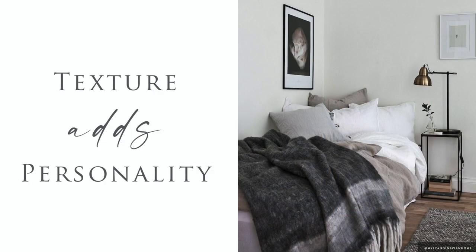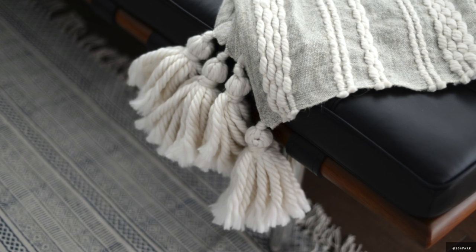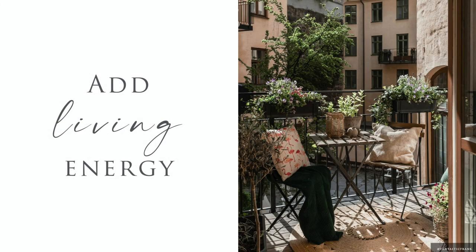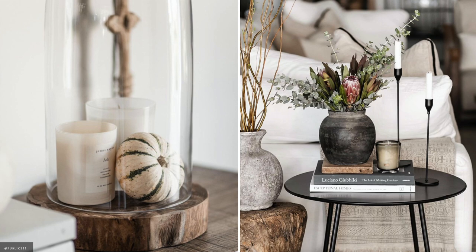Make the most of your space by layering quality, textural, organic and tactile throws and cushions for a feeling of quality and natural beauty. As always, fresh foliage, potted plants and floral arrangements bring life to any space and boost your mood.